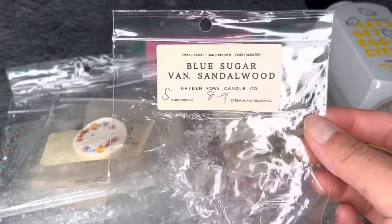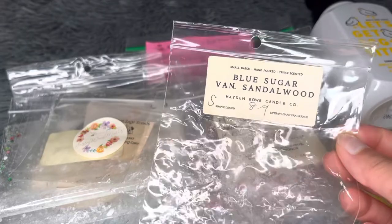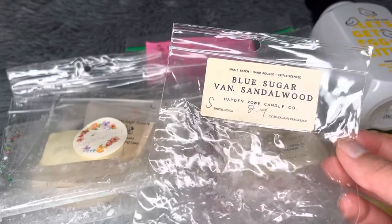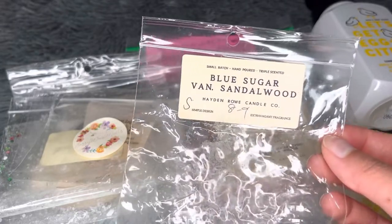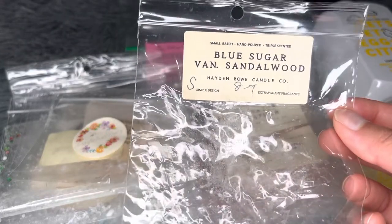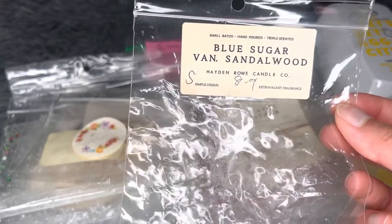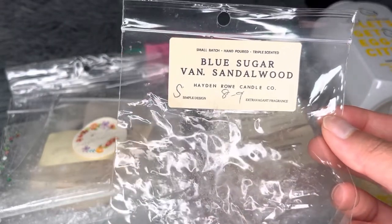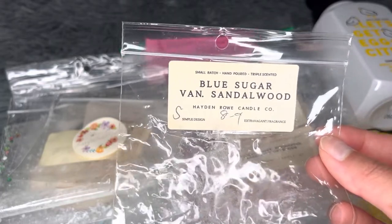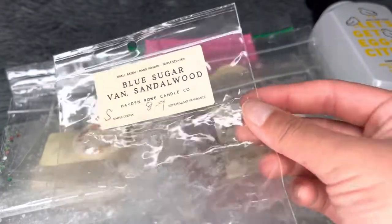Also from Hayden Rowe — Blue Sugar Vanilla Sandalwood. Even though I don't like blue sugar, I couldn't detect any in this blend at all. I mainly got vanilla sandalwood, which reads as a cozy, somewhat sweet body care scent. I like vanilla sandalwood more as a blender but don't mind it on its own. Nice strong throw, eight to nine hours. Would repurchase.